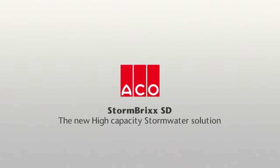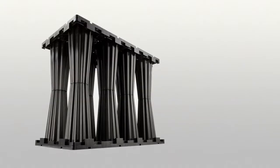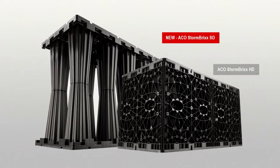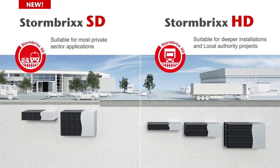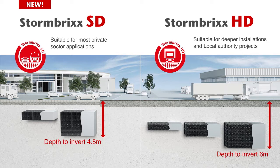Stormbricks SD is the new high-capacity stormwater solution for cost-effective storage and infiltration. Stormbricks SD, or standard duty, joins Stormbricks HD, the heavy-duty solution, to offer customers a choice based on the specific requirements of each project.